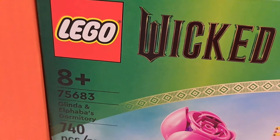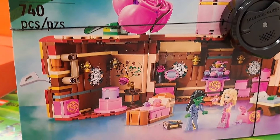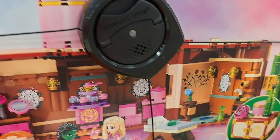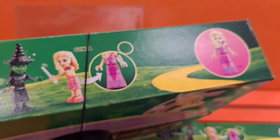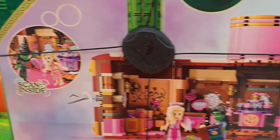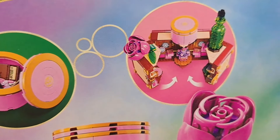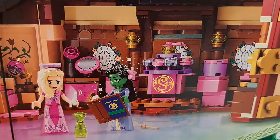Got this Glinda and Elphaba's Dormitory set here. Pretty neat set. Let's check out the minifigures — you get Elphaba and Glinda. Got a bunch of different things you can do in the set. Super cool.